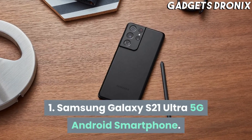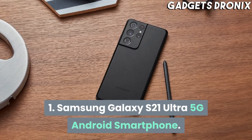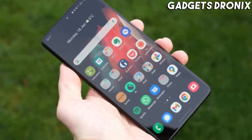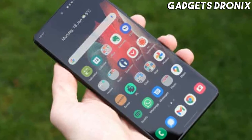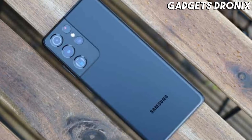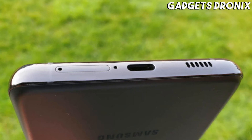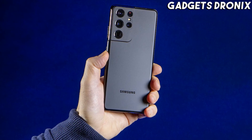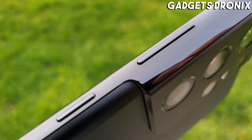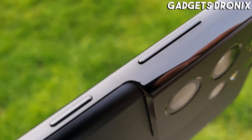Number 1: Samsung Galaxy S21 Ultra 5G Android Smartphone. The Galaxy S21 Ultra 5G by Samsung is the Android smartphone for gamers who simply want the best. It has a really powerful chipset, a big display panel, and a high-quality battery. It is the best big-screen Android phone available today and, unsurprisingly, an amazing mobile gaming rig.